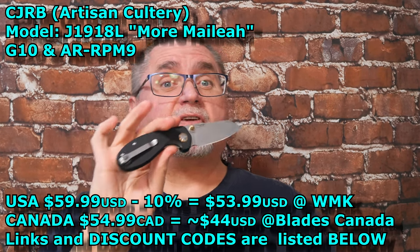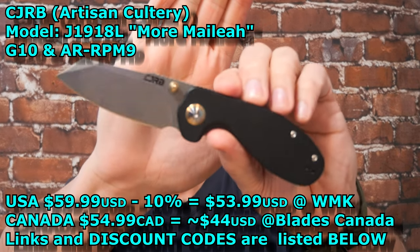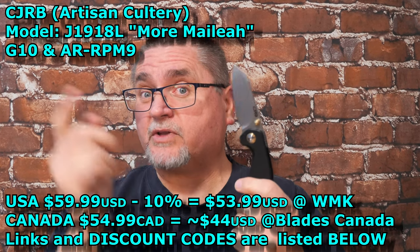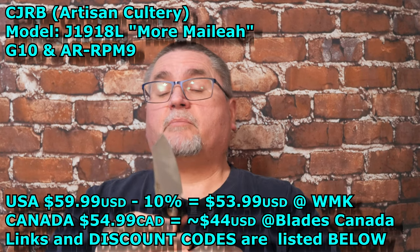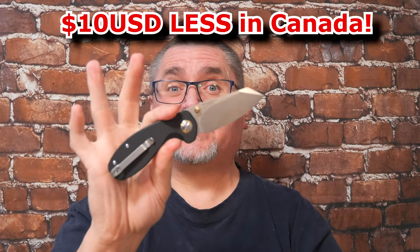It's worth talking about. One really great way for Canadians that this is different is the price. In the United States, this sells for $59.99 at most places. White Mountain Knives, you save 10% — that's $53.99 US for this knife. IntegrityKnives.com, my favorite Canadian knife store, doesn't have this, but you can save 10% there with the same coupon code as White Mountain Knives. That's coupon code CCE. But Blades Canada has it for $54.99 Canadian.